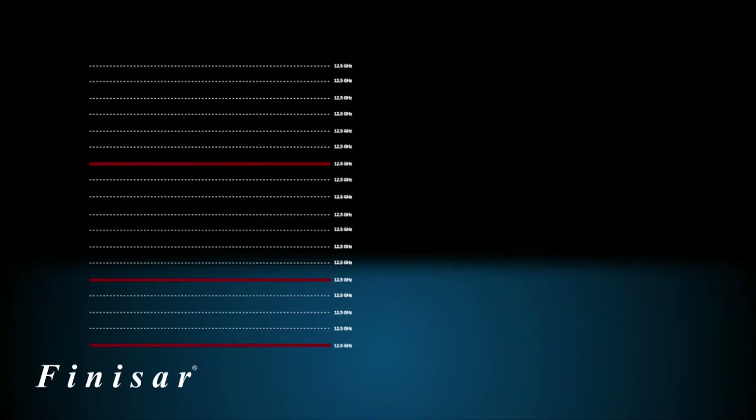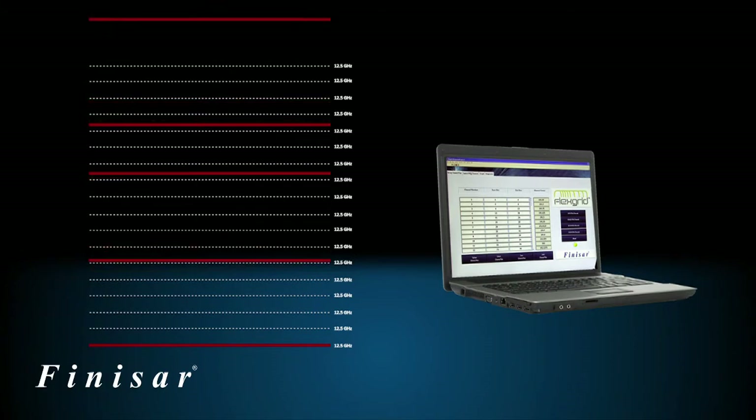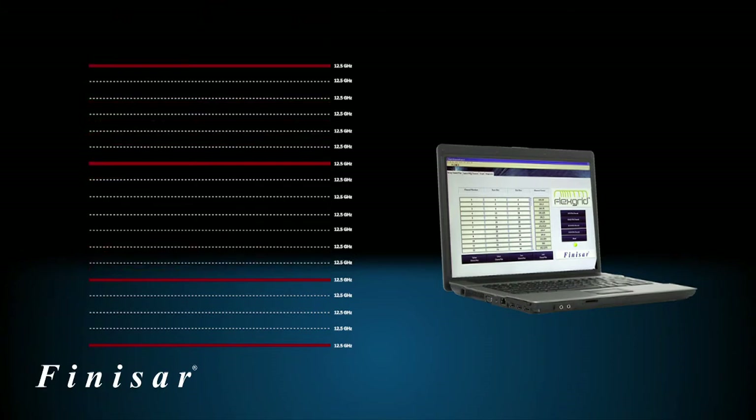A key feature of FlexGrid is that it is software configurable, which means the channel spacing on a link can be changed dynamically according to specific requirements. This is a capability that is unique to Finisar's FlexGrid technology.